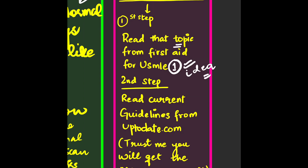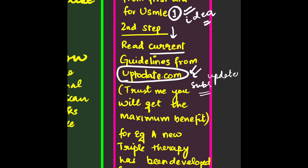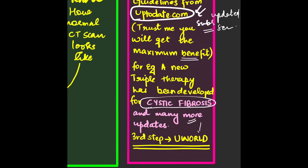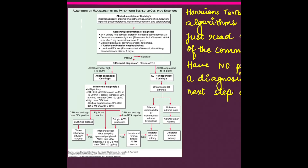Here is a shortcut approach to studying medicine: Step 1 — read the topic from First Aid for USMLE Step 1 to get a simple idea of the disease. Step 2 — read the concurrent guidelines from UpToDate.com, which provides the most updated scientific data available. For example, a new triple therapy for Cystic Fibrosis has been developed — such updates are only on UpToDate. Step 3 — come to UWorld.